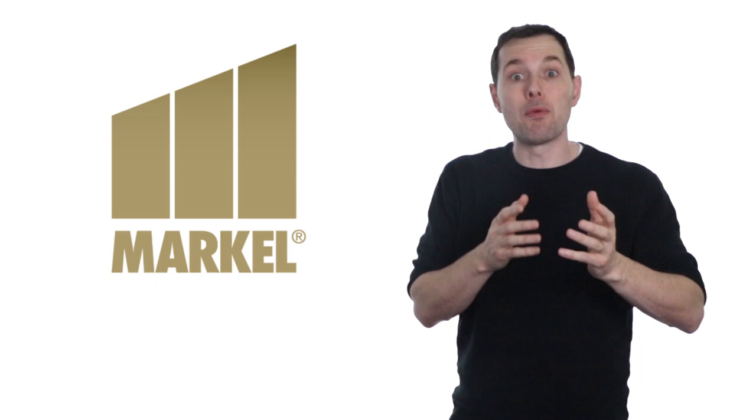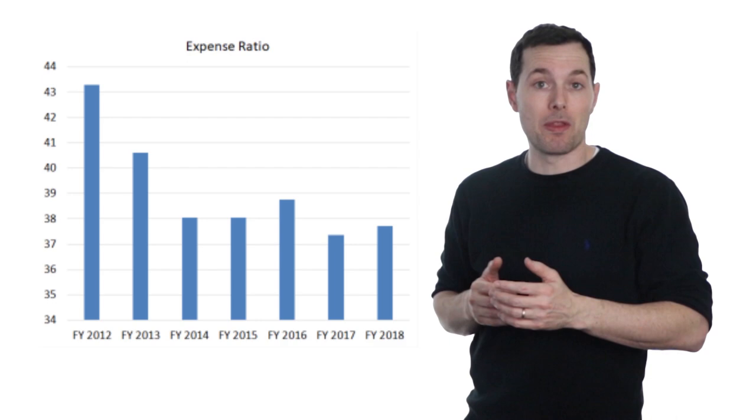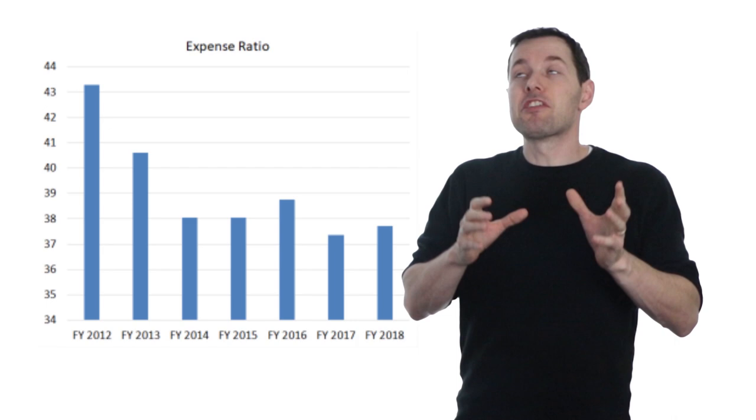You may remember when I did my analysis of the Travelers Companies, I spoke about an insurance-specific ratio called the combined ratio. This ratio looks at the profitability of the insurance business. It combines two different ratios: the expense ratio and the loss ratio. This is Markel's expense ratio going over the past few years, and as we can see it's been mostly trending lower, although it did jump up a bit in 2018.